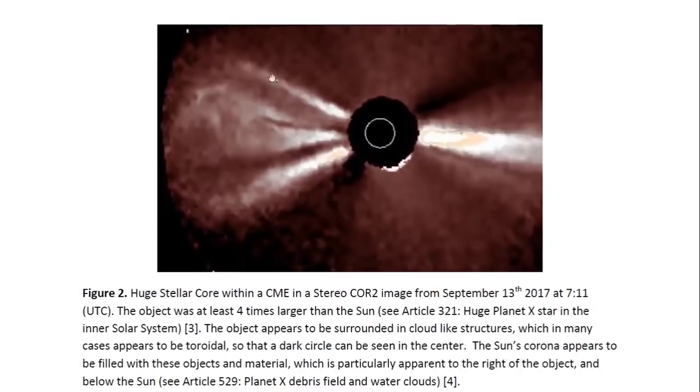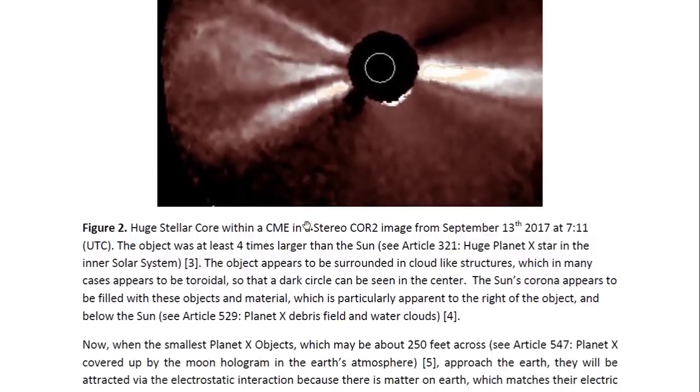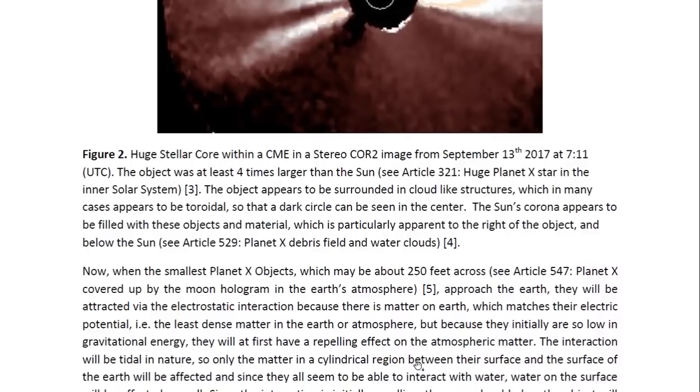Here you can see a stereo core image. You see one very large object and many other objects in the Sun's outer corona, and all of them are surrounded by cloud material — their cloud envelope. So they are all surrounded with water. You may look at Article 529, entitled 'Planet X Debris Field and Water Clouds,' for more details.